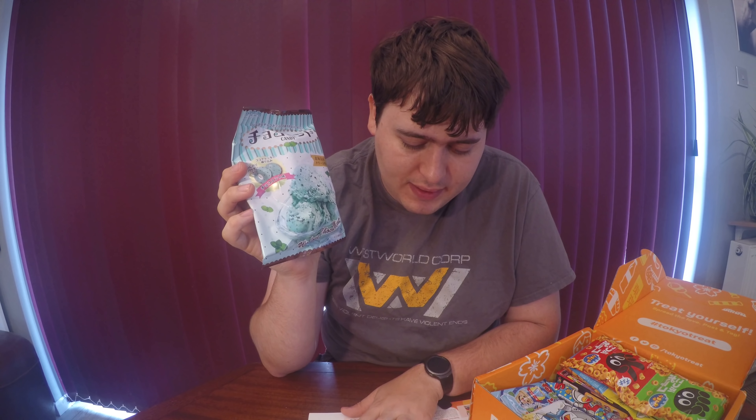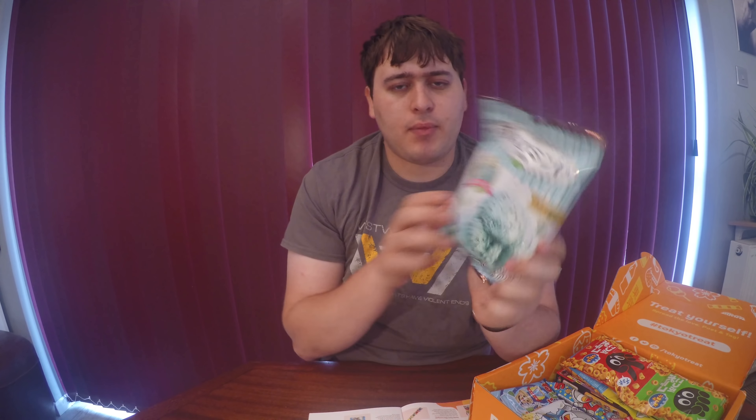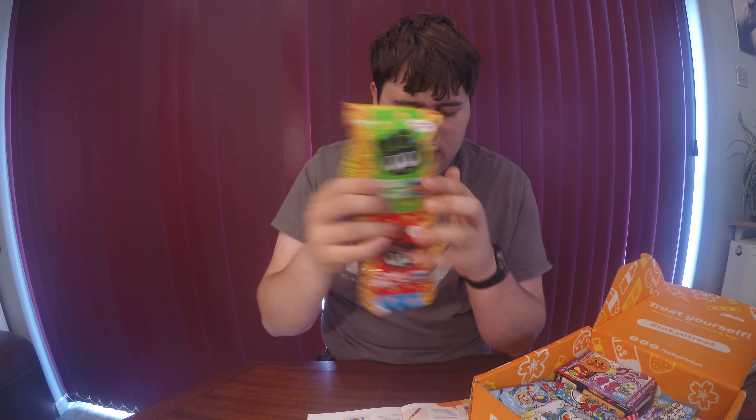Next up, this looks pretty cool — we've got some sort of mint chocolate chip ice cream candy. This is from the classic box and it says chocolate mint candy. These little hard candies have a chocolatey mint outside and they're filled with a chilled powder centre. That would be interesting to try out. I wonder if you can refrigerate or freeze them, but considering it's hard candy that might not be possible.